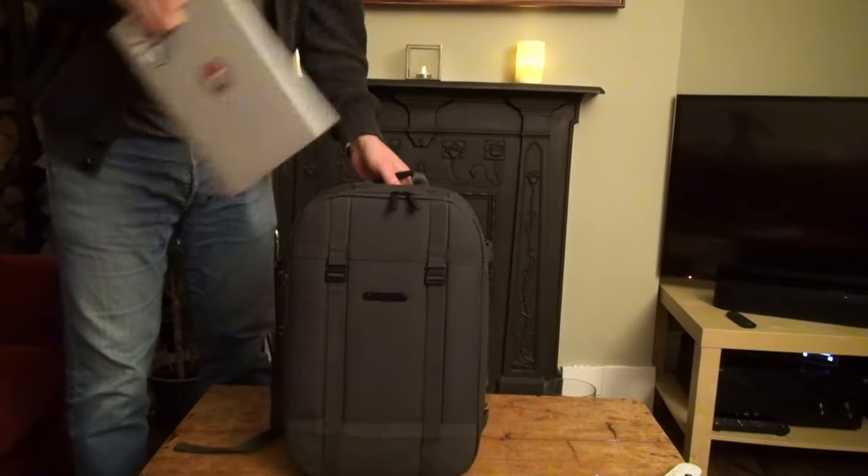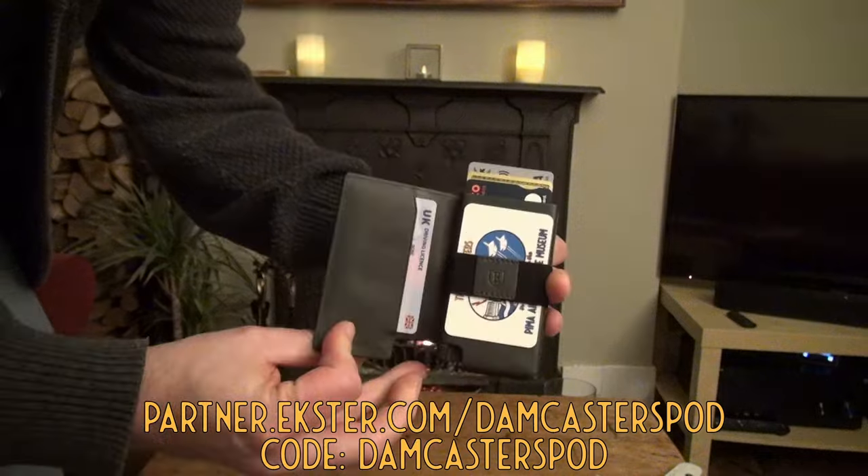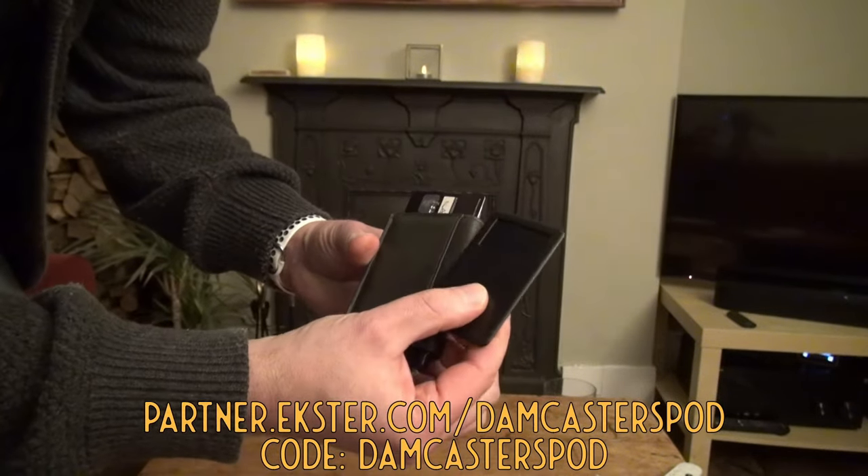A couple of weeks ago the fantastic team at Exeter reached out to me to see if I fancied trying a few of their products. I've been using the lovely Parliament wallet here in juniper green leather, which can hold 12 of your cards, cash, all those good things. You can also pair it with their new tracker card, available for Android and iOS, which can help you find your wallet wherever it may be lost — fab for someone like me who loses their wallet all the time. They also sent over their fantastic grid backpack, which is going to be superb as I'm heading off to the States in a few weeks. Use the affiliate link in the description below along with my code 'thedamcasters' and you can get up to 55% off in the Black Friday sale running right now.